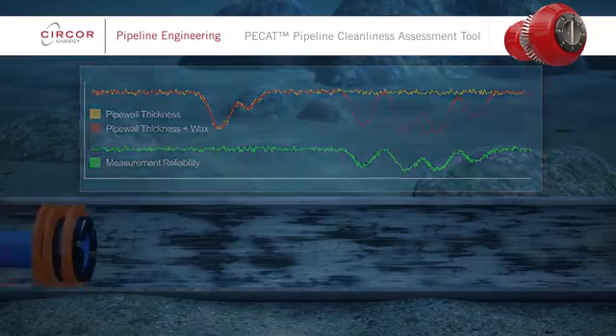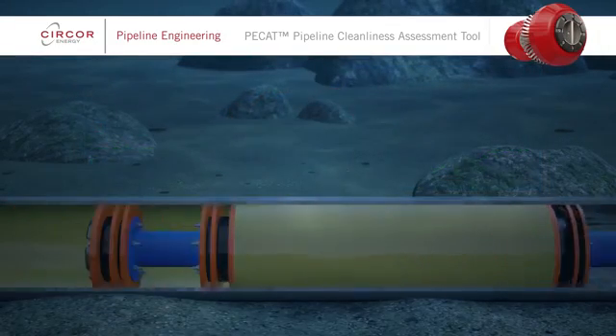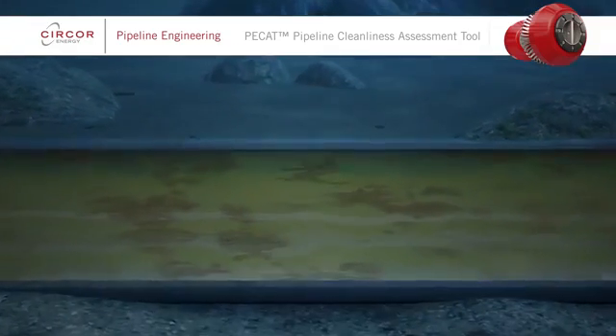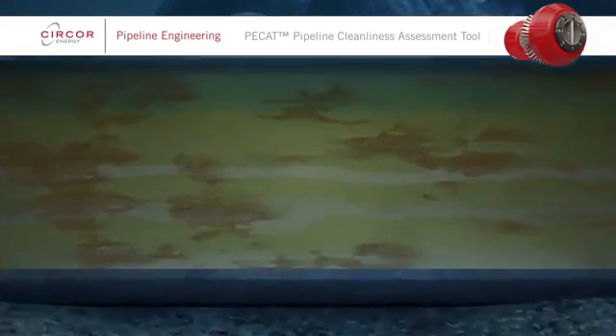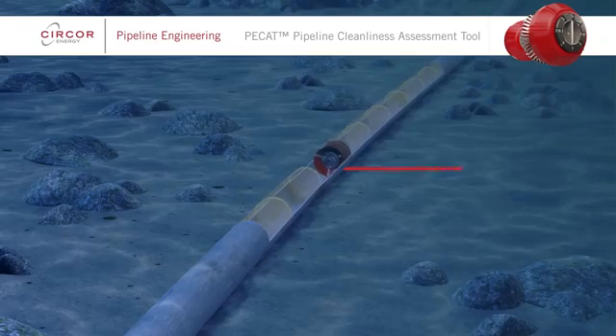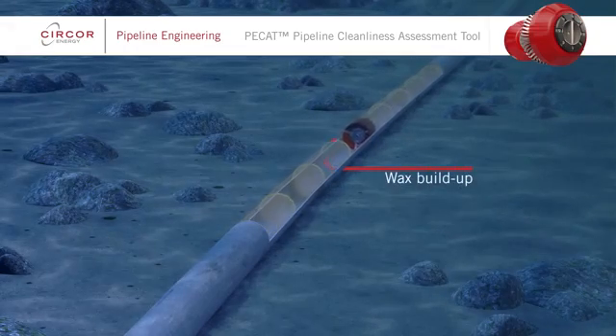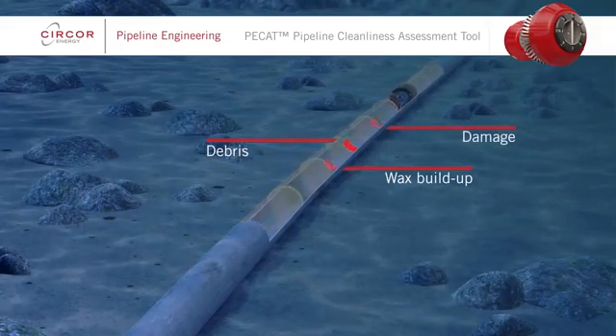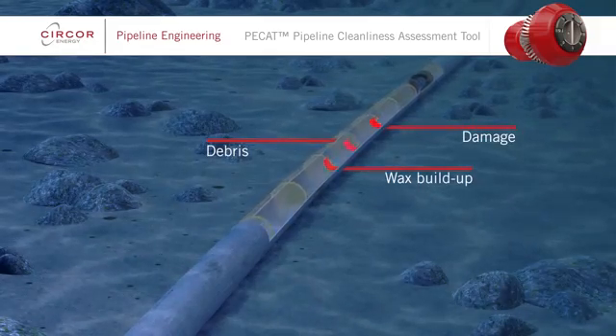Chemical treatments, including the use of corrosion inhibitors, can also be compromised by debris, leading to preferential corrosion. PCAT helps with all of this. It assesses how clean a pipeline is by recording the amount and location of residual debris and damage, providing unparalleled feedback for pipeline condition assessment.